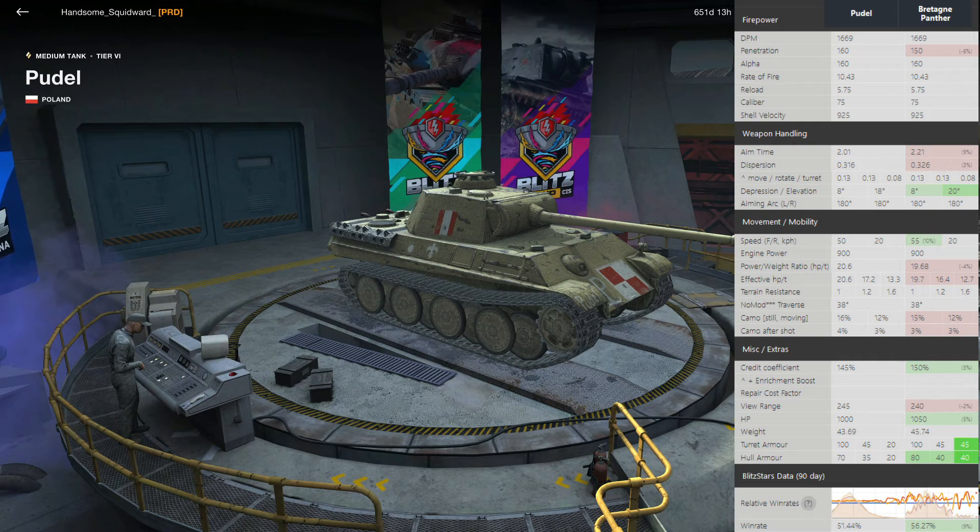These are base stats — not with any provisions, consumables, crew skills, or equipment slots available for either tank. If we look at the DPM, they are identical at 1669. The Pudel does have an advantage in penetration, 10mm more at 160. They both have the same alpha, same rate of fire, same shell velocity, because it's the same gun — the 75mm L70 that the Panther would normally have.